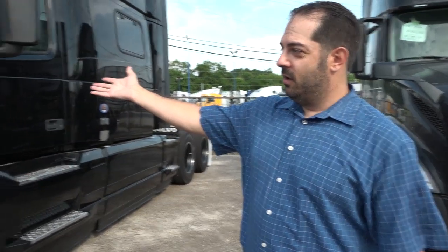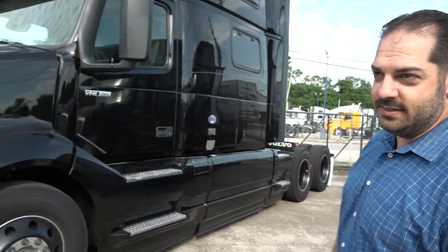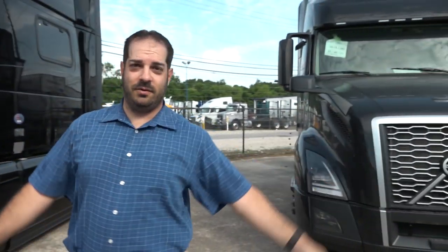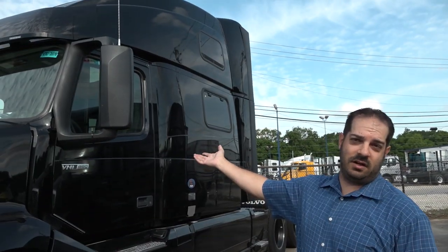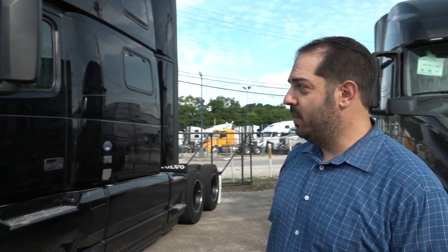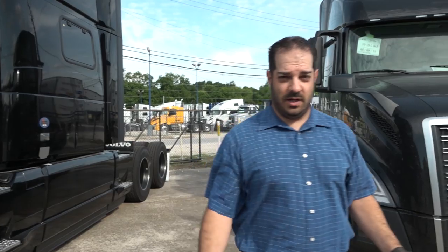This is our blacked-out 860, and behind me is the blacked-out 760. What's the difference between the two? Seven inches — that's it. So this is a 70-inch high-rise sleeper and that's going to be a 77-inch condo sleeper, same as the old 780. Not much has changed from the last time you were here — we had the 2018s last time. A few little changes but not much.